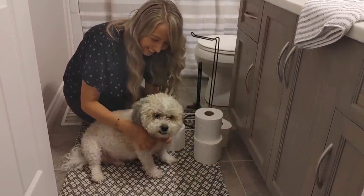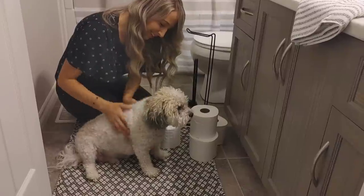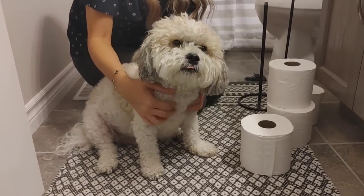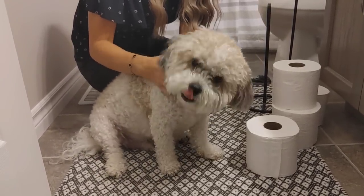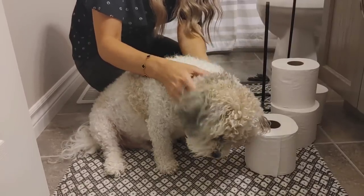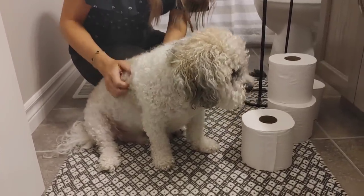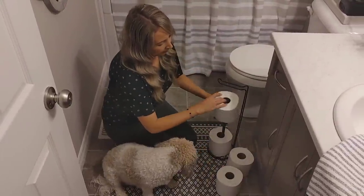And there's Holstein! A lot of you were wondering if he was going to make his debut — and of course he had to. He loves toilet paper. I don't think I've ever shared this about Holstein, but that is one thing he always gets into. I have to have lids on all my garbages because he will go in and take toilet paper and rip it up all over the house. He's a really good boy but ever since he was a puppy he's had this thing for toilet paper.